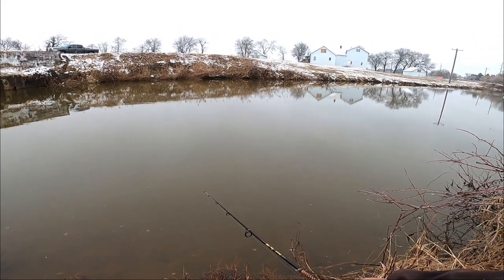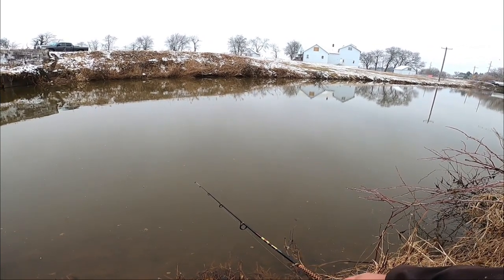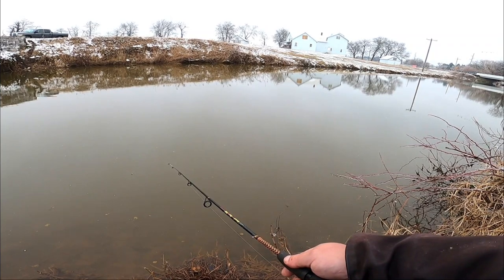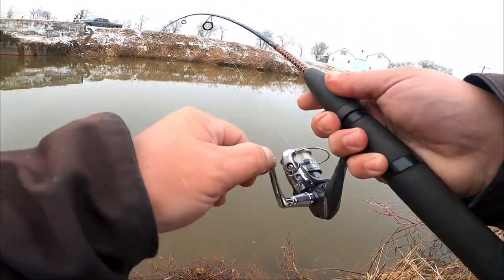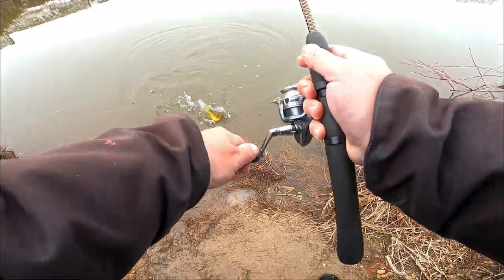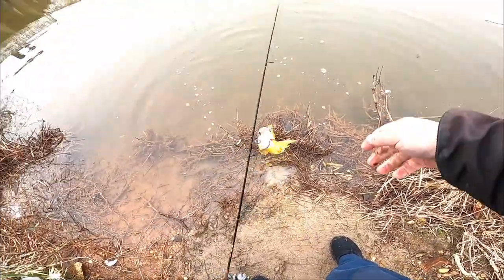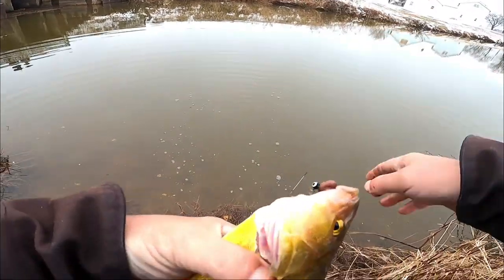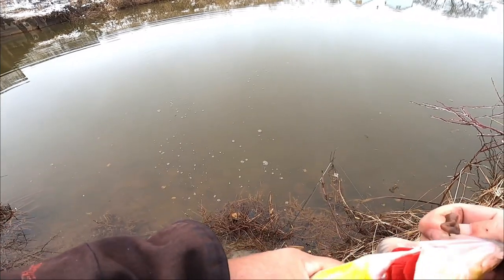There's a hit right there! Fish on — what do we got here? Oh, we got a nice looking perch guys! This is definitely a PB perch for me. It's a good day today — look at this fatty, are you kidding me?! Two PBs in one day — outstanding! Look at this beautiful yellow perch.